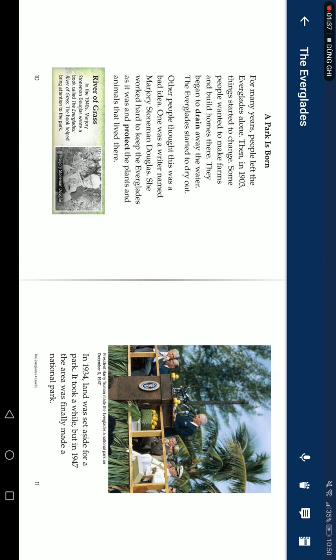For a long time, many people loved the Everglades. Then in the 1900s, some people wanted to drain it. They burned and cut away trees, and some animals were nearly lost. By 1939, people began working to keep the Everglades safe.